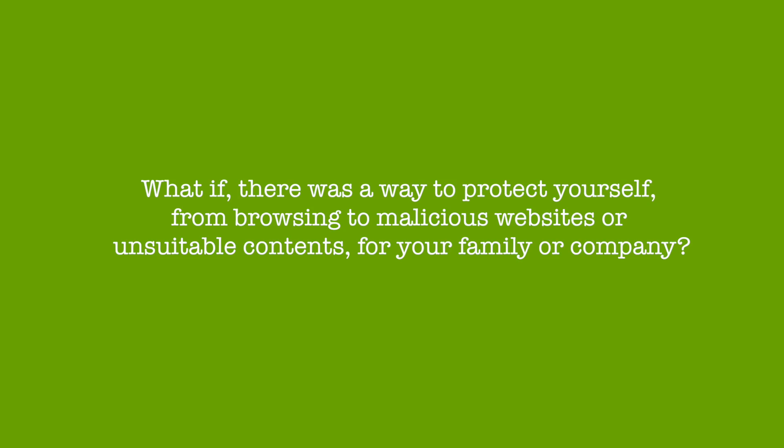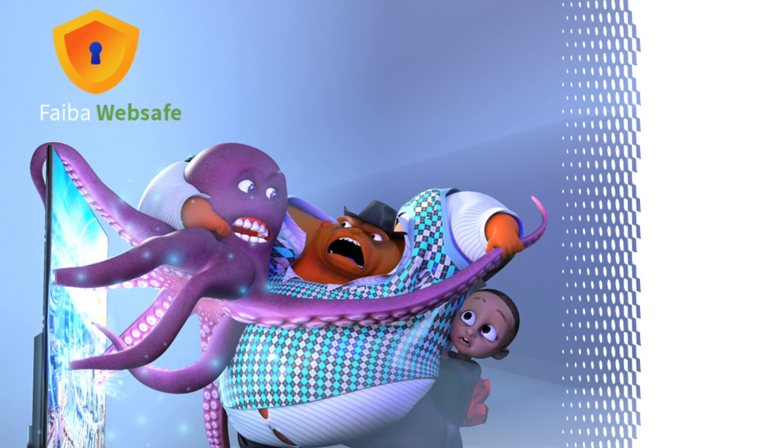What if there was a way to protect yourself from browsing to malicious websites or unsuitable content for your family or company? Content that might compromise your online security or infect it with viruses. The good news is such a way of protection exists and it's called WebSafe.